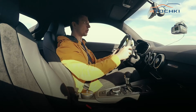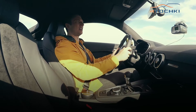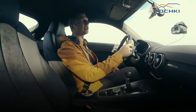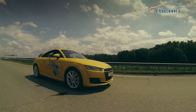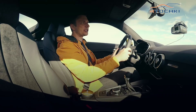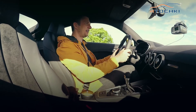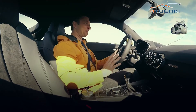Ускоряемся от 0 до 100 — просто педаль в пол. Должно быть 7 секунд — получилось 7,3 секунды. Передний привод — не самый драйверский, из-за него теряем время. Ещё попытка — 7,2 секунды.